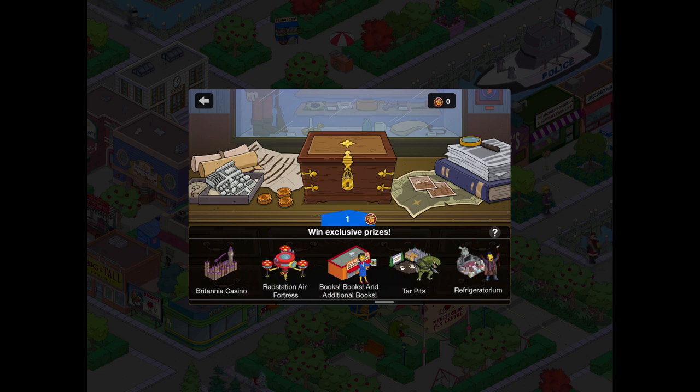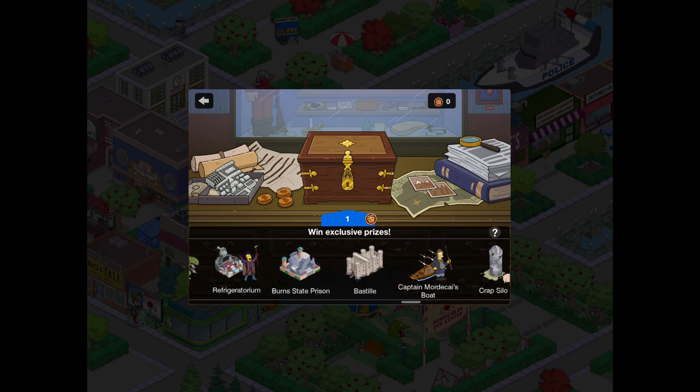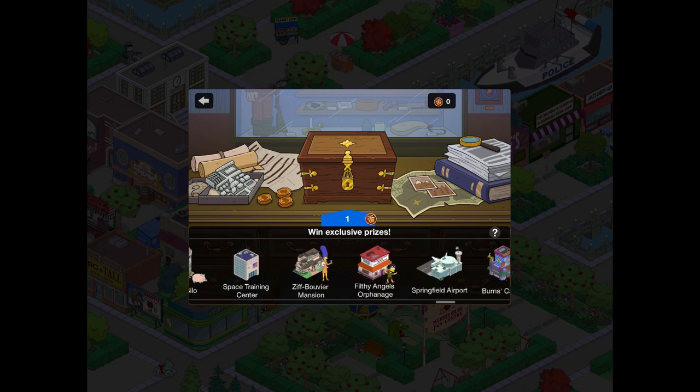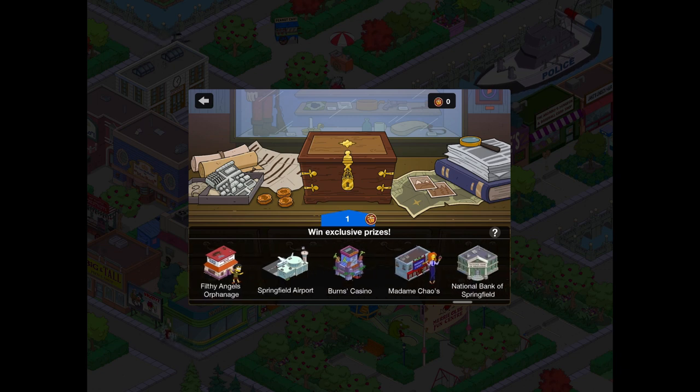We've got Books, Books and Additional Books — that isn't in the Ebbuk Mystery Box. Then we've got Tar Pits, the Refrigeratorium, and the Burns State Prison — those are in the Ebbuk Mystery Box. And we've got the Bastille and Captain Waldersey's Boat — those are not in the Ebbuk Mystery Box. Then we've got the Crab Silo, the Space Training Centre, and the Filthy Angels Orphanage — those are in the Ebbuk Mystery Box. Then we've got Zip Bouvier Mansion, Springfield Airport, and Burns Casino — those aren't in the Ebbuk Mystery Box.